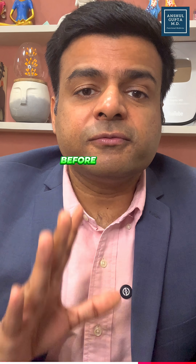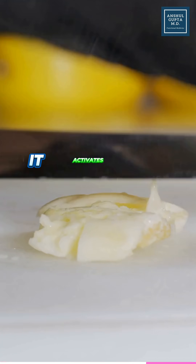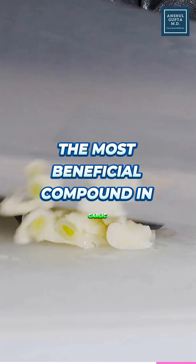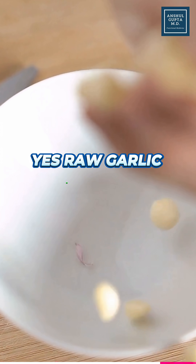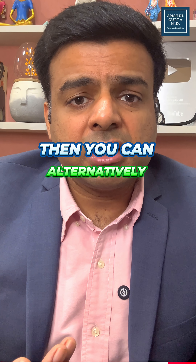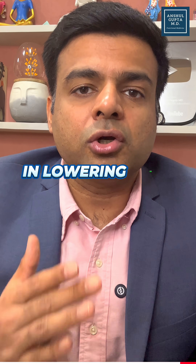By crushing the garlic, it activates the allicin compound, which is actually the most beneficial compound in garlic. Yes, raw garlic has a very strong taste, so if you cannot tolerate it, you can alternatively eat cooked garlic, but that definitely reduces the efficacy of garlic in lowering your cholesterol.